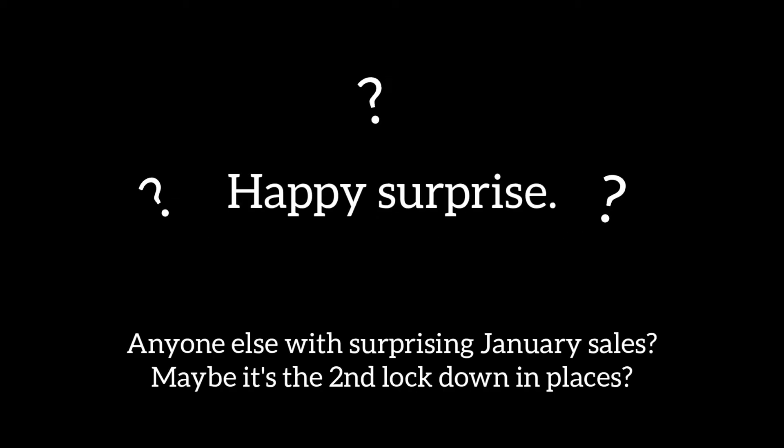Hey y'all, welcome to Resale Therapy. My name is Tracy and I go by Kidlet, and I sell on Mercari and eBay. This is a What's Sold video. I'm hoping to do it a little different this time because 35 items — it's been insane. I haven't even been posting. I don't understand, maybe it's the second lockdown? But let's get started.